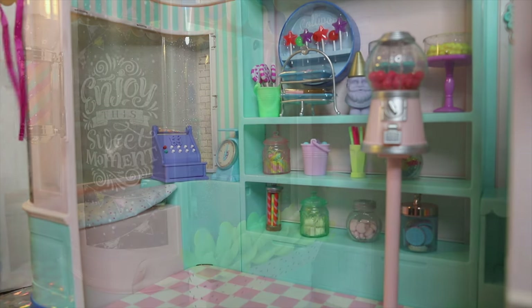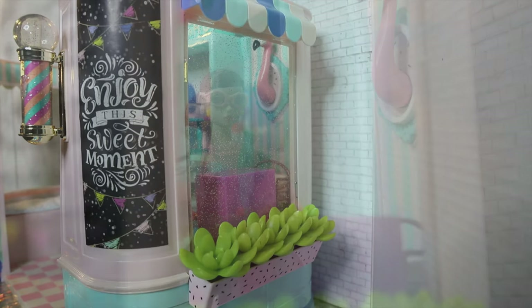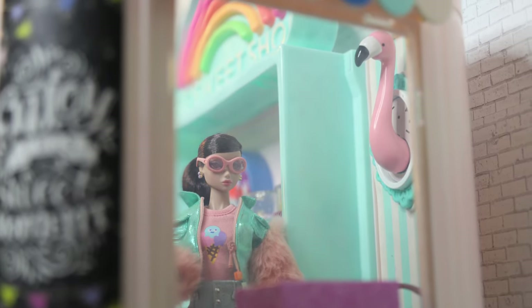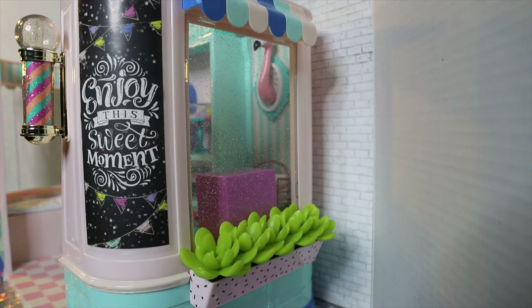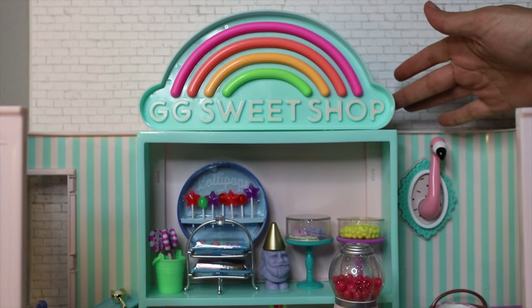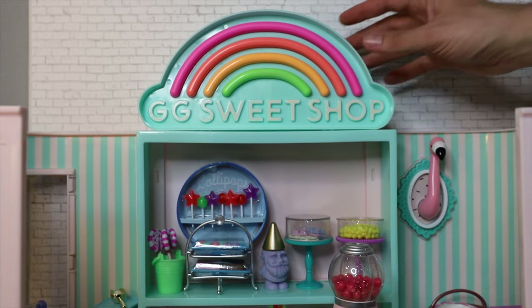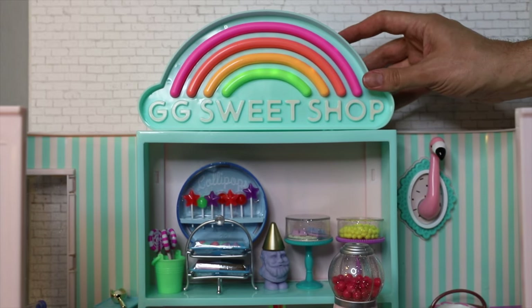The walls are candy-striped — very classic candy shop vibes. On the exterior of the shop, there's a windowsill on the side with a windowsill planter with some ice plants, and a lovely looking chalkboard that says 'Enjoy this sweet moment.' There's also a really glittery barber's pole with the logo GG on it. On the very top, there is a very large rainbow display that says 'GG Sweet Shop.' You install it yourself — just plug it in, press a little button on the side, and it lights up. We dimmed the lights so you can see it glow.